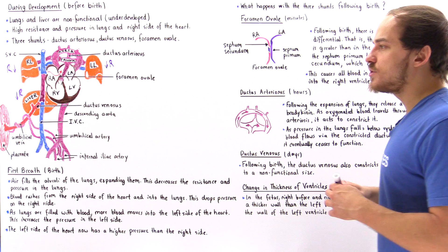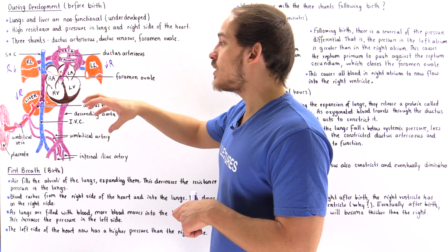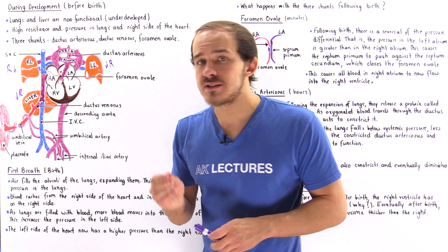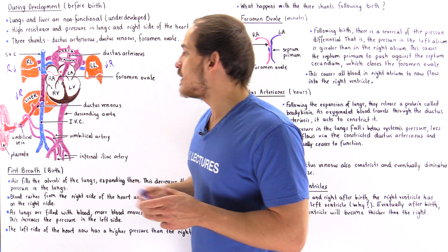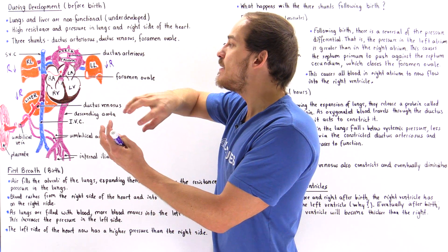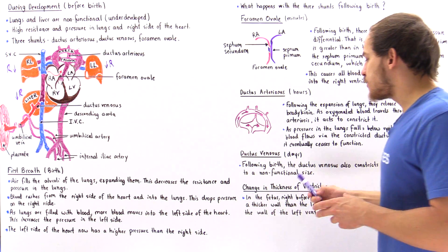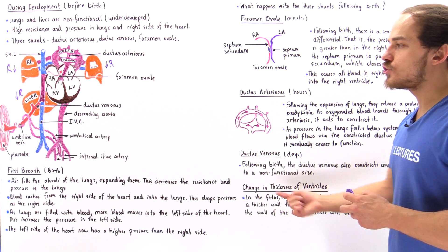What happens to the ductus venosus? Once the fetus is born, physicians clamp the umbilical cord, causing the clamping of the umbilical vein. This creates high resistance within that section, so blood essentially stops flowing within that blood vessel. Eventually, the entire umbilical vein along with the ductus venosus diminishes in size and the flow of blood decreases until it completely stops functioning and closes. This usually takes place within days of the clamping process. Following birth, the ductus venosus constricts and eventually diminishes to a non-functional structure.